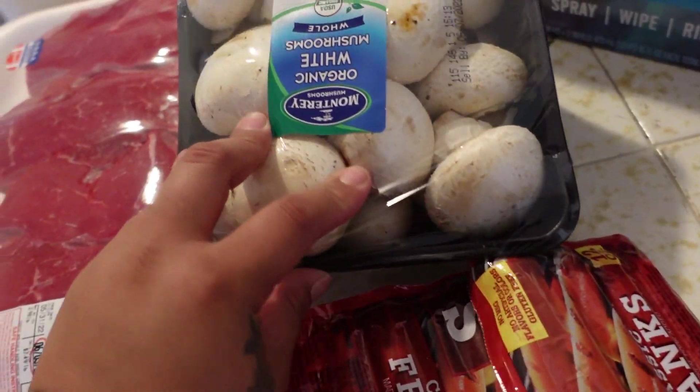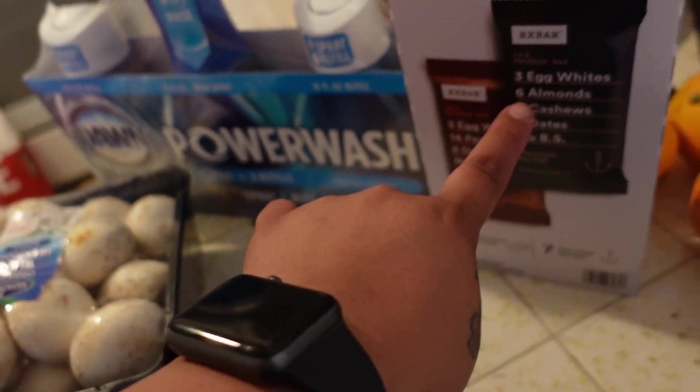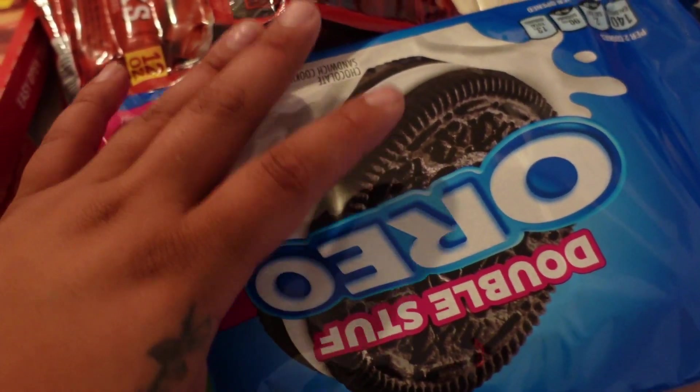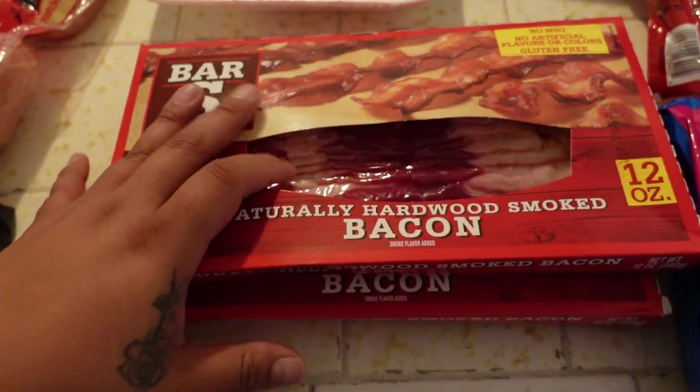We got some mushrooms, some Dawn Power Wash, some Rx bars, and we got some Oreos. I got two Frank's and two Bar-S bacon packs.